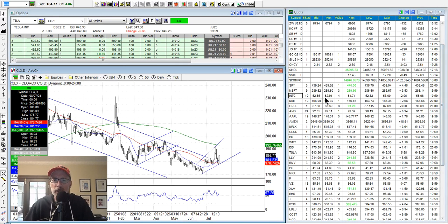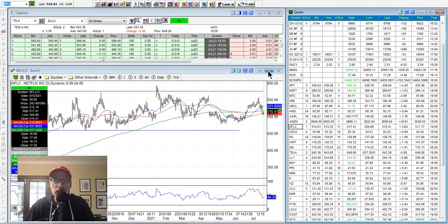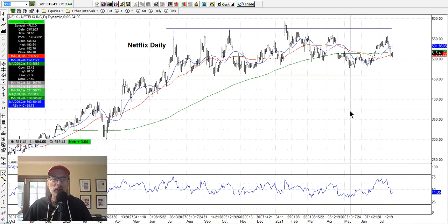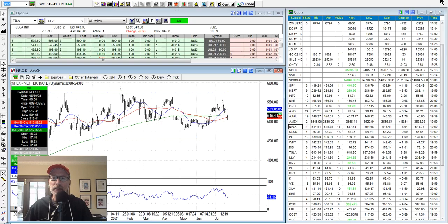Netflix earnings came out this past week — not so great. Netflix continues to stay in this long-term channel, just bouncing from top to bottom. If you're a seller of iron condors — which is selling a call option credit spread and a put option credit spread — you've probably been doing pretty well because Netflix has been staying in this range. You can sell some call option spreads and put option spreads using out-of-the-money strikes. As long as Netflix stays in this range, you're going to make money on those iron condors.